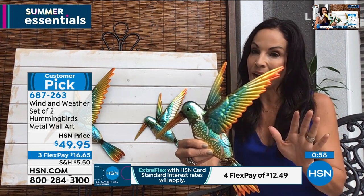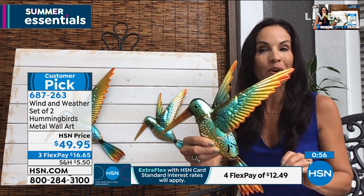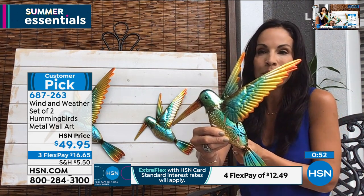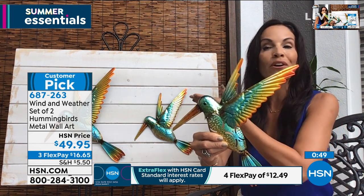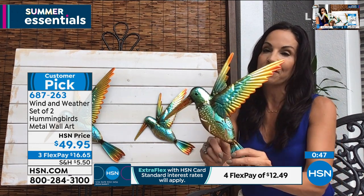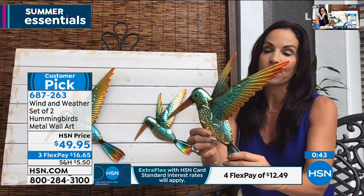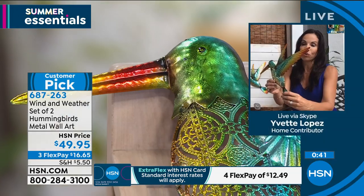These are indoor and out — remember they're powder coated by Wind and Weather. So you can put them in a craft room, a sewing room, maybe a book reading or meditation room, or again put them outside. They are so vibrant and it really is going to look like you paid three or four times the money that you are paying here for them.